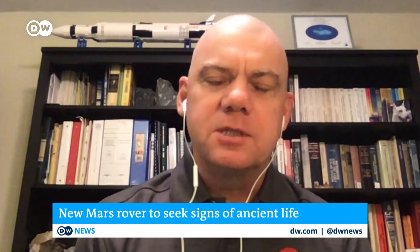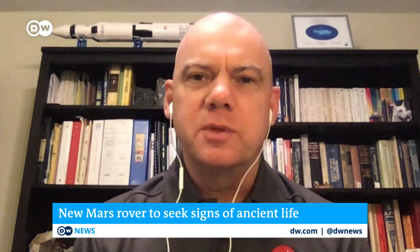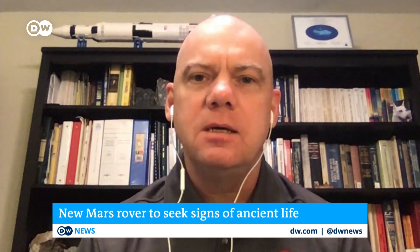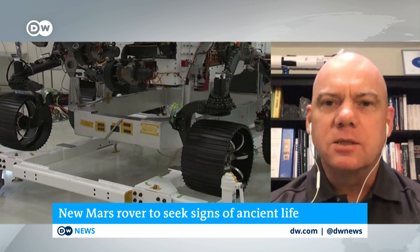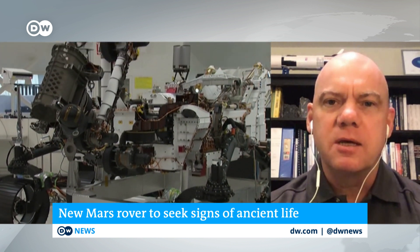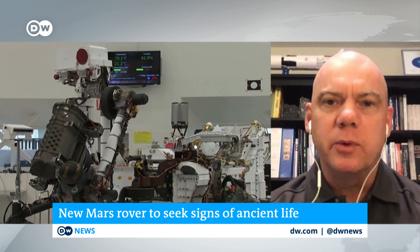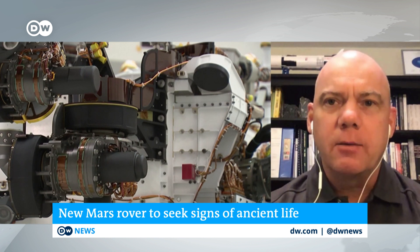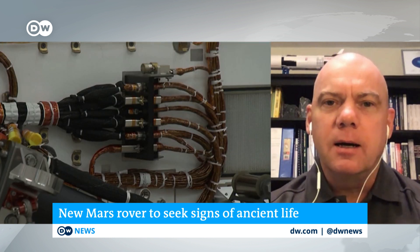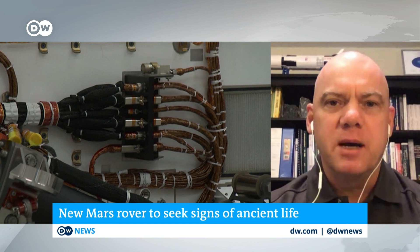The very big difference is that we've finally designed instruments to really look in detail at the rock record, to see on the level of microorganisms – which is what we think the kind of life that might have existed on Mars looked like. So we'll finally be able to see things in the detail we need to tease apart whether this landing site and these rocks were habitable and whether they left behind evidence that life might have been there.